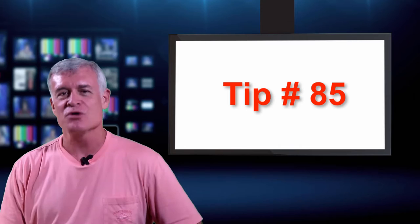Welcome back. I'm Stan Walters, your host for 101 Tips for Interviewing and Interrogation. Interviewing Tip number 85.